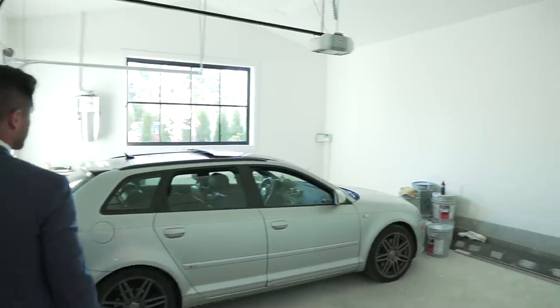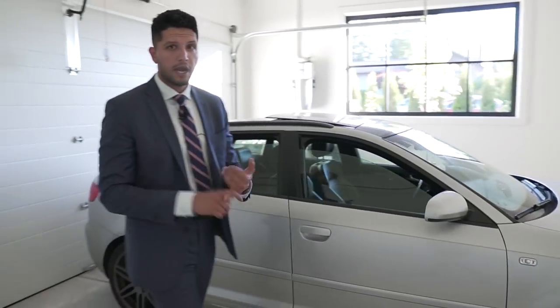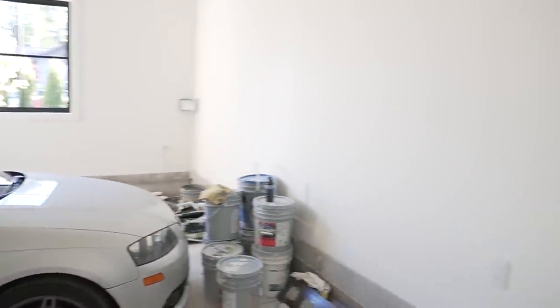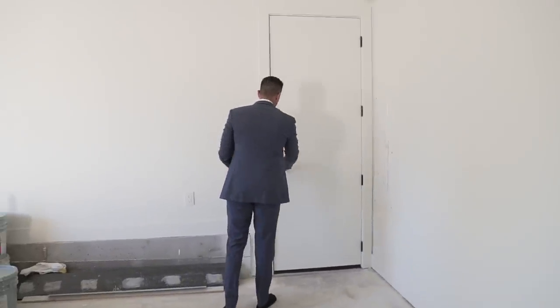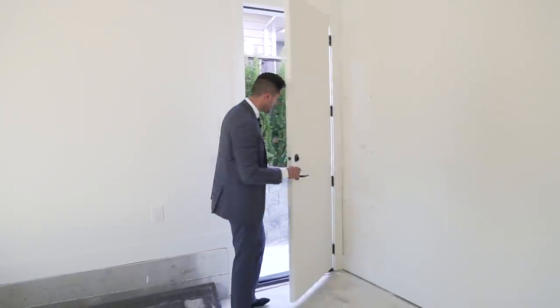Behind here we have the garage. There's a car parked in it right now, but you could easily fit two cars — one here, one there. There's an irrigation system and central vac as well. Behind that door a pathway leads you to the backyard, which we'll check out later.